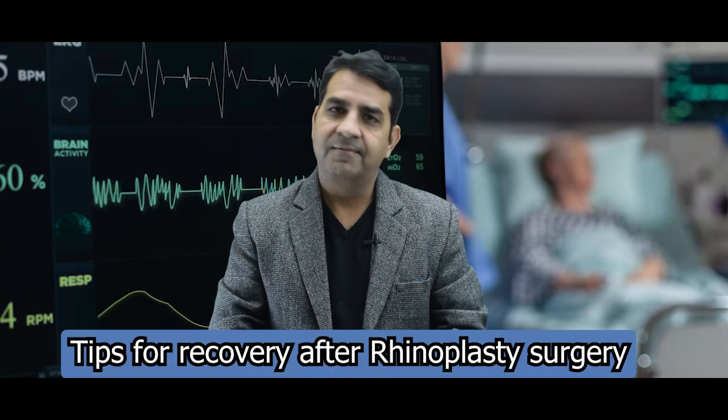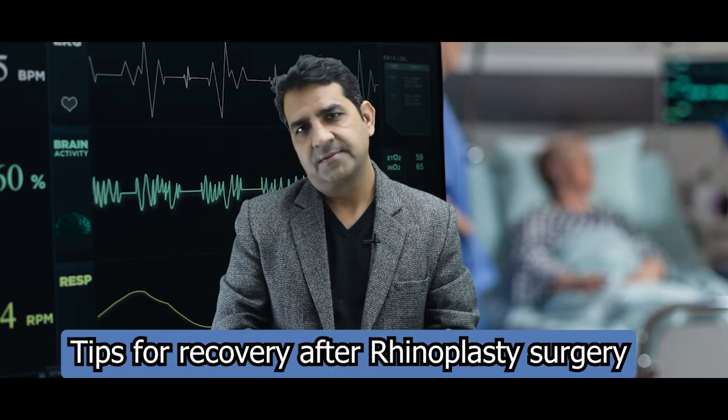Tips for recovery after rhinoplasty surgery. My name is Dr. Sunil Tamar, Consultant ENT and Rhinoplasty Nose Surgeon. Everyone wants smooth healing after rhinoplasty surgery. It is very important that your healing is smooth and fast.